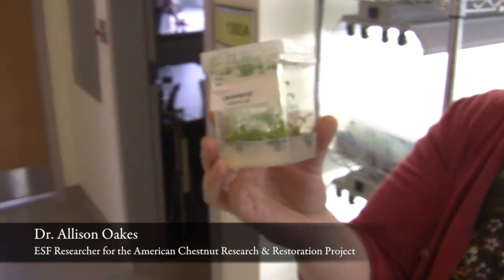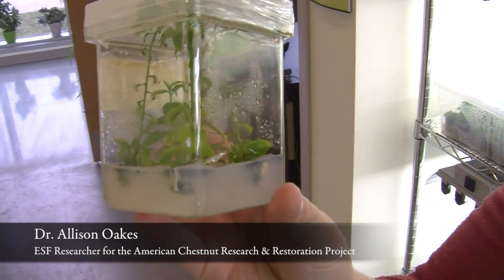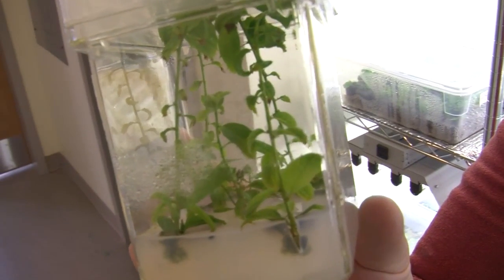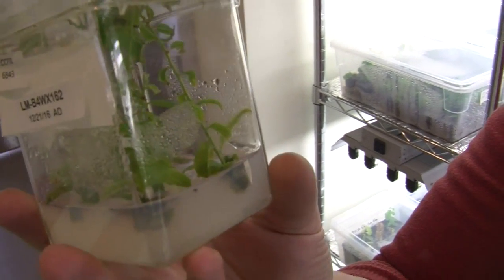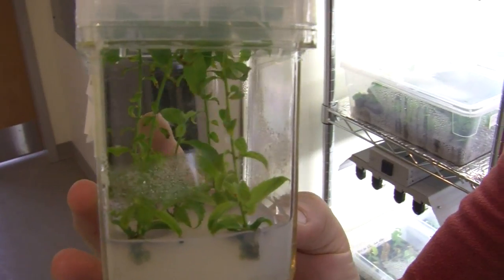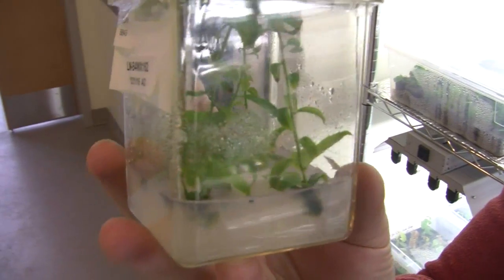These are our transgenic American chestnuts. They're grown in a sterile little container. Unlike other trees that are grown from seed, these we have to grow from little embryos in the lab. They germinate and grow into little shoots, which we can then cut and multiply — sort of like you cut up a strawberry plant and make more plants, or a spider plant or a potato. It's called vegetative propagation.